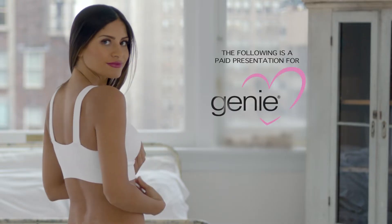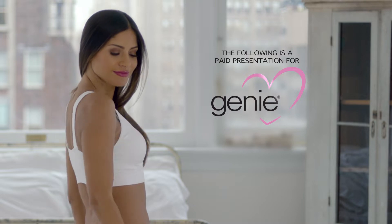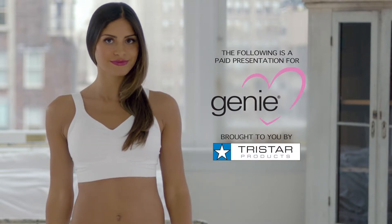The following is a paid presentation for the all-new Genie Trulift Comfort Bra, brought to you by TriStar Products.